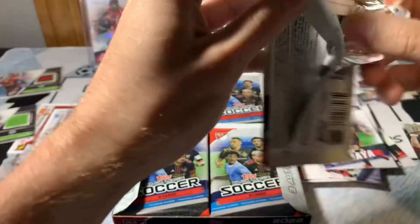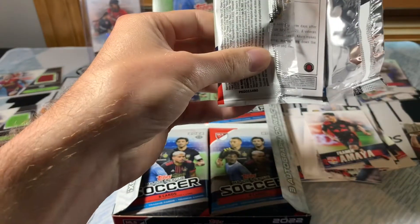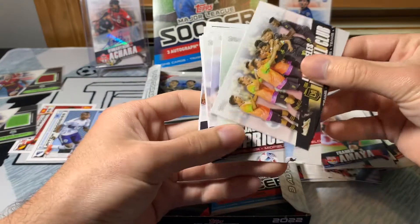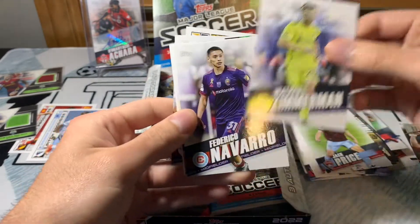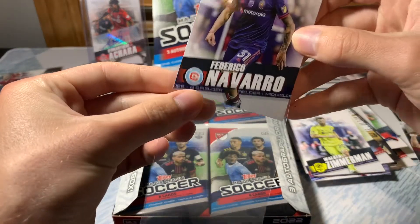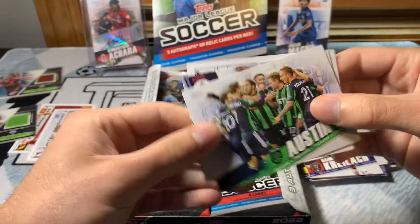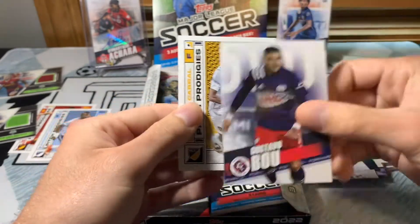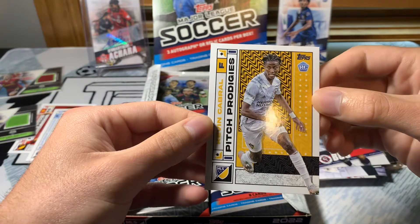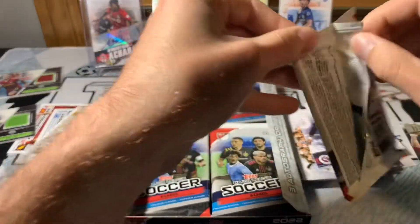They haven't announced any other releases yet as far as MLS. I'm expecting Topps Chrome again — I think they really like doing their chrome stuff with soccer. Not sure if there's gonna be anything else though. LAFC — cool celebration picture. Jack Price, Walker Zimmerman, Federico Navarro for Chicago Fire. Getting a lot of rookies, about one in every pack — just under one per pack. Austin FC, Gustavo Bou — one of the only guys staying around for the Revs it seems — and Kevin Cabral, Pitch Prodigies. Another good one for LA Galaxy. Cards look pretty nice actually.